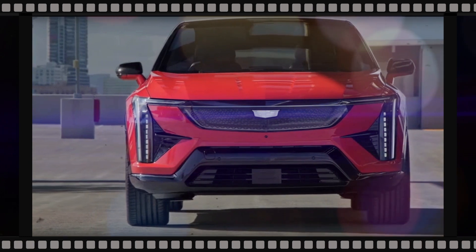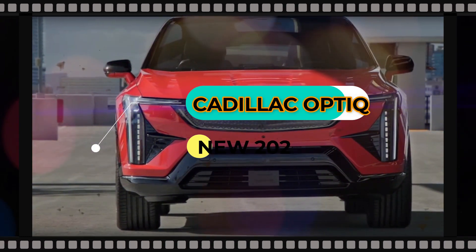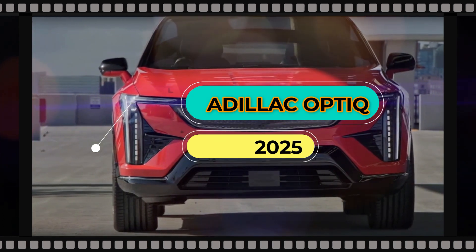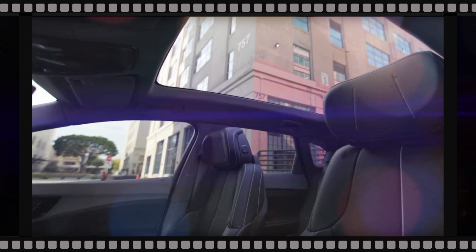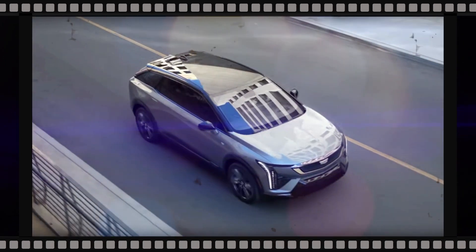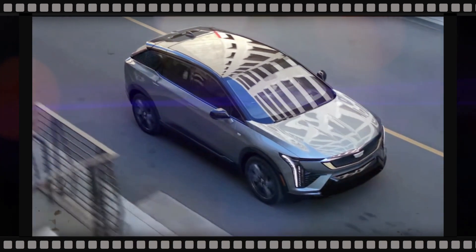Cadillac's electric lineup is finally forming. The Lyric was first, and though plenty of models have been introduced since then — including the new Escalade IQ — the smaller 2025 Optiq is the next one that'll really hit the road. It's a two-row small crossover taking aim at the likes of the Tesla Model Y, Genesis Electrified GV70, and Volvo XC40 Recharge.